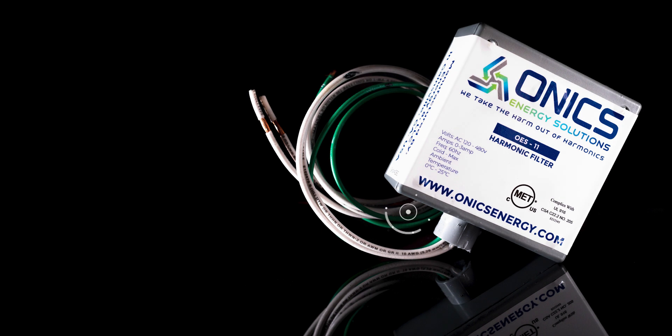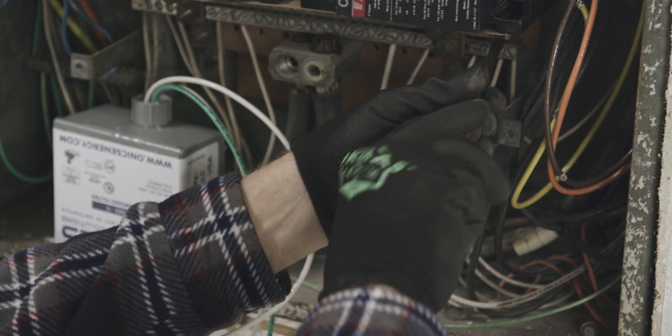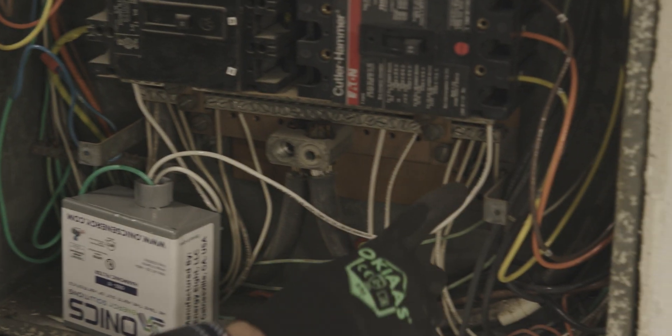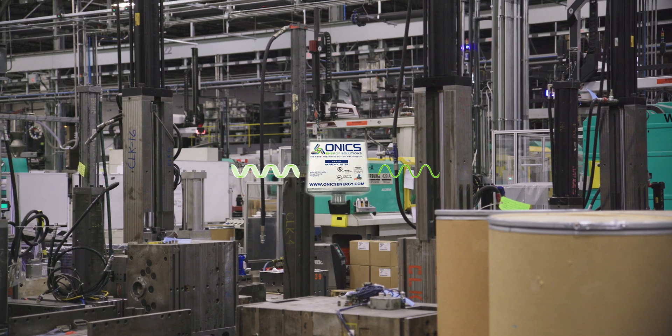To combat the harmful effects of harmonics, the facility installed Onyx OES11 Passive Neutral and Ground Harmonic filters. The OES11 filters are installed on every electrical panel with a Y-connected or ground-neutral system to help mitigate and in some cases eliminate high-level harmonic waveforms.